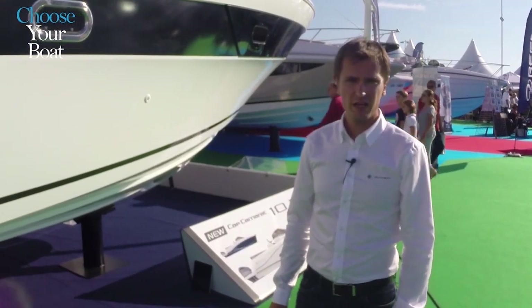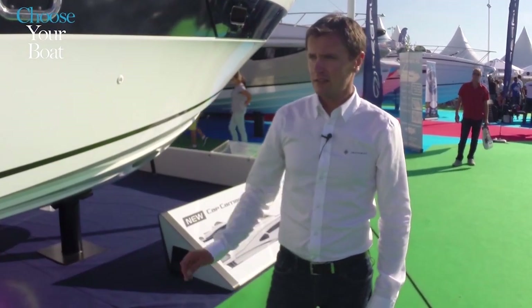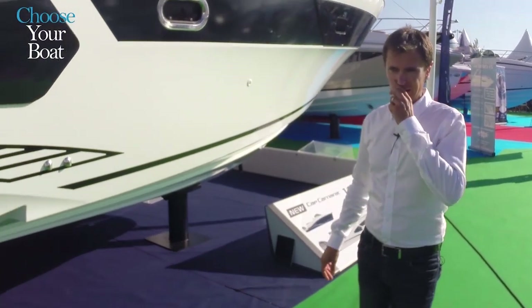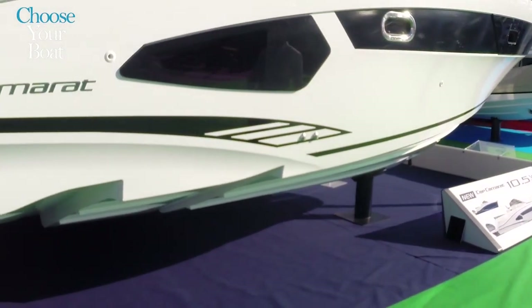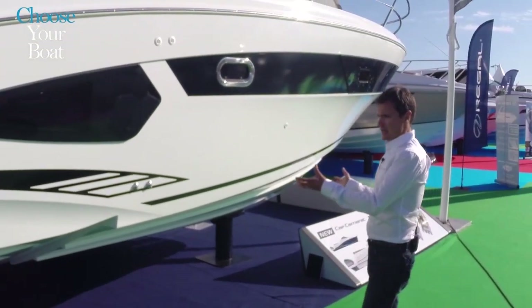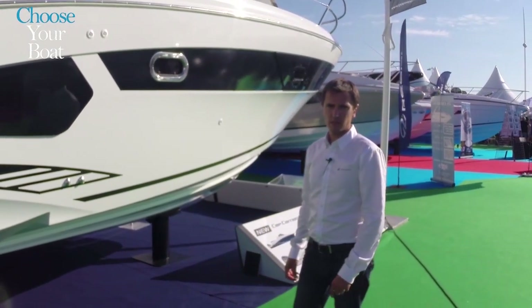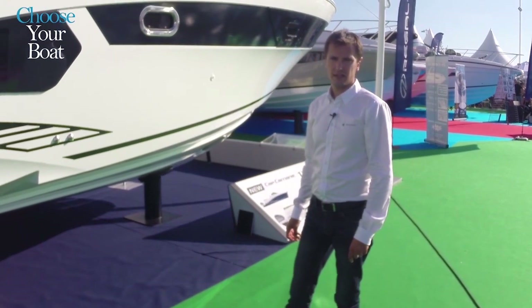The new Cap Camarat 10.5 WA combines elegance and sportiness with her aggressive lines, which are the work of Sarrazin Design. The hull is designed by Michael Peters, a well-known American yacht designer and a leading expert in stepped hull design.